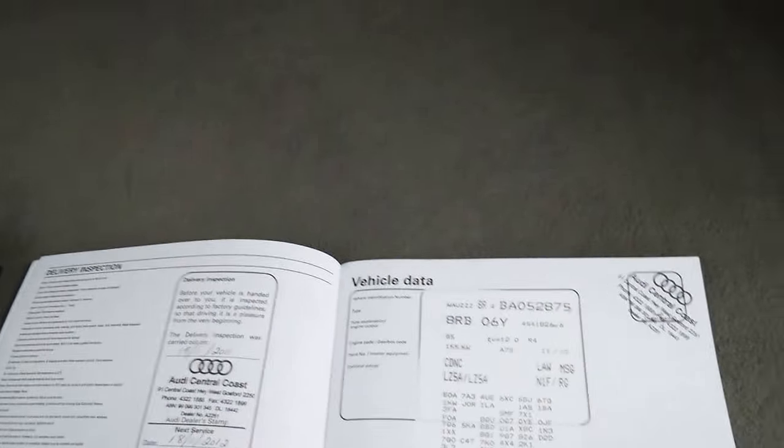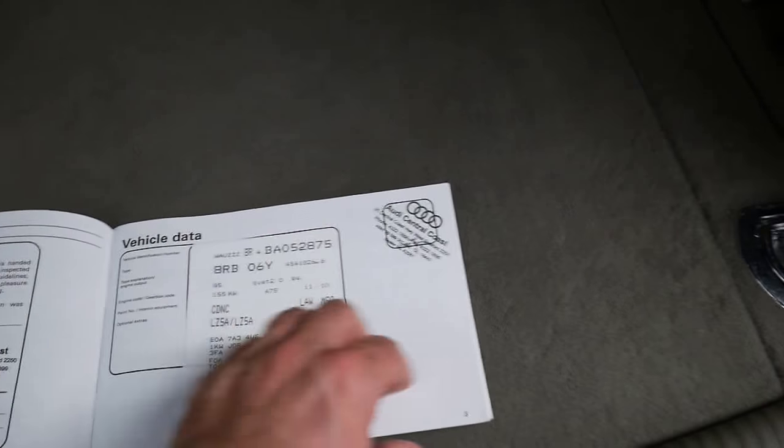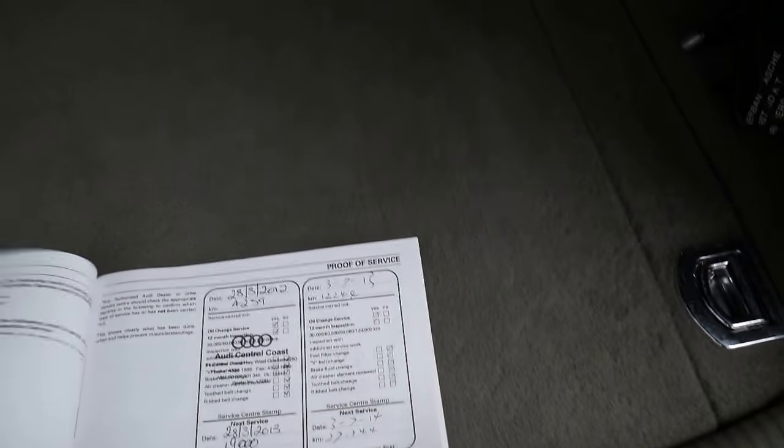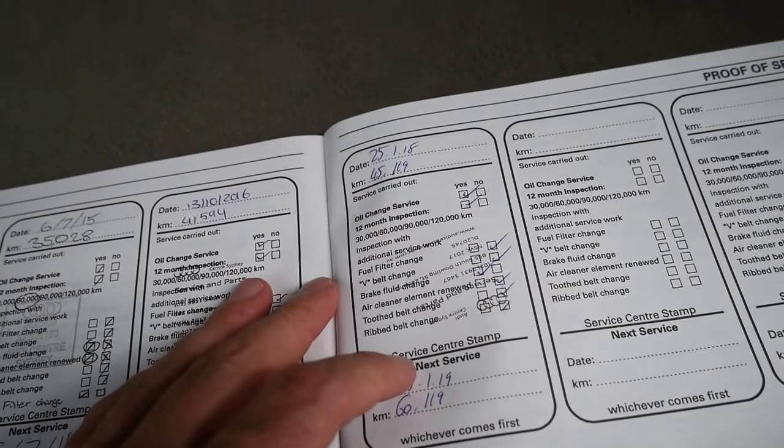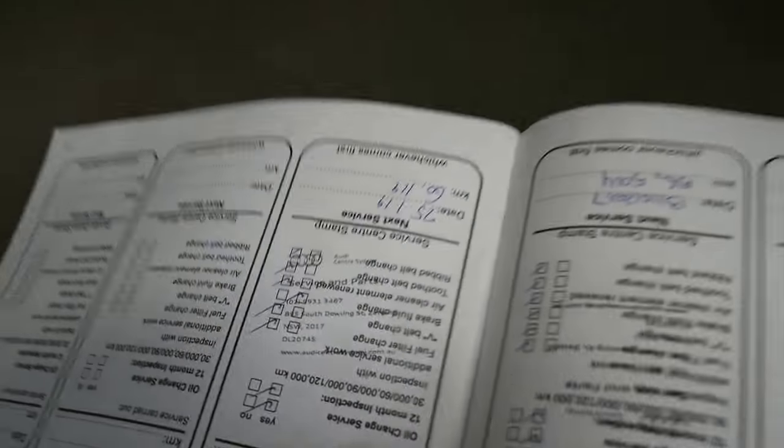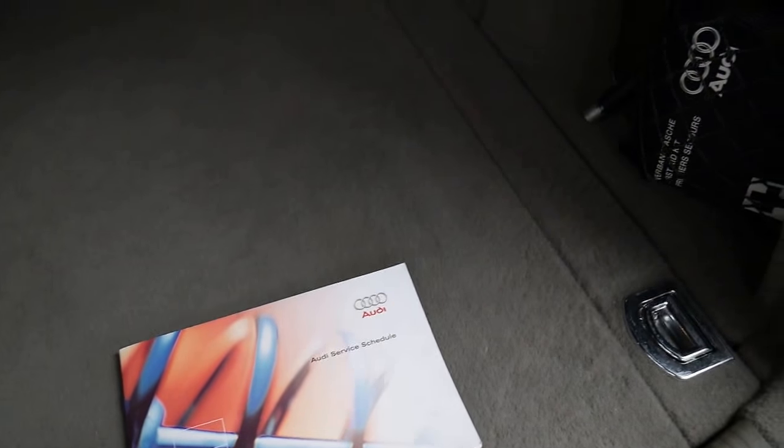It's a 2011 model, very early 2011. Looking at this service history, every single service has been done at Audi — and it's only just been done in January 2018. Unfortunately they've stamped it upside down. I'd be absolutely furious if I took my car to an Audi dealership for a service, paid good money, and some idiot in the service department put an upside-down stamp in my book. It's not what you expect from a dealer, but it's probably not the sort of thing most people would worry about.